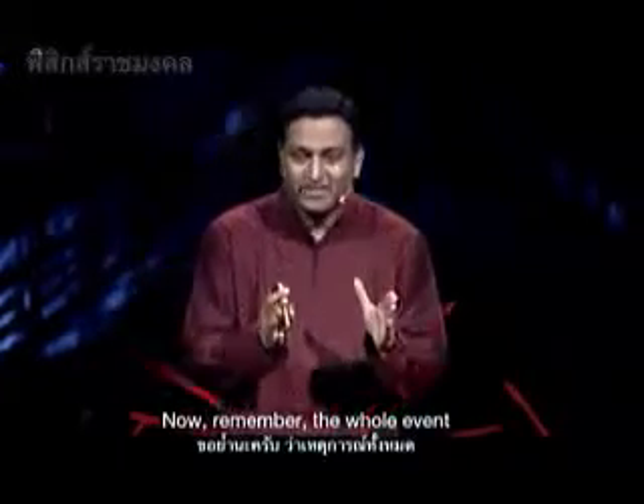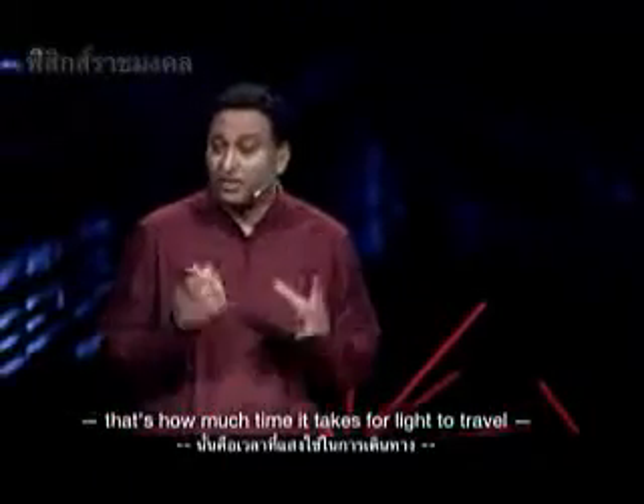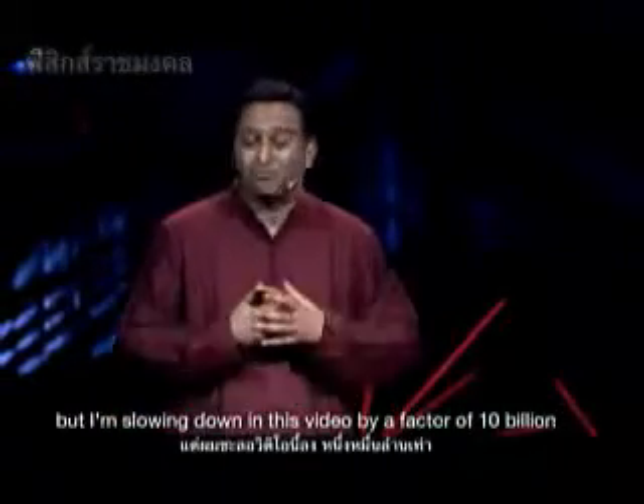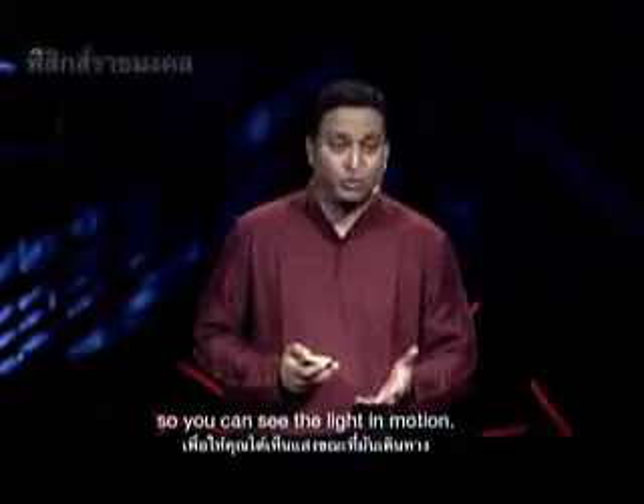Now remember, the whole event is effectively taking place in less than a nanosecond — that's how much time it takes for light to travel. But I'm slowing down this video by a factor of 10 billion so you can see the light in motion.